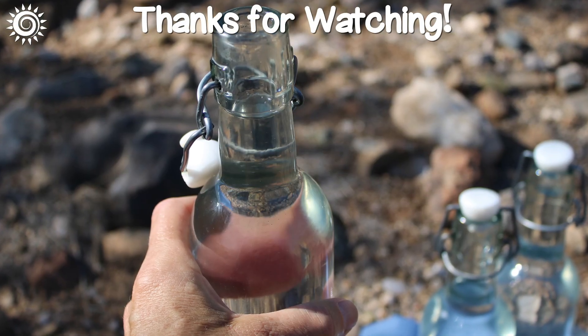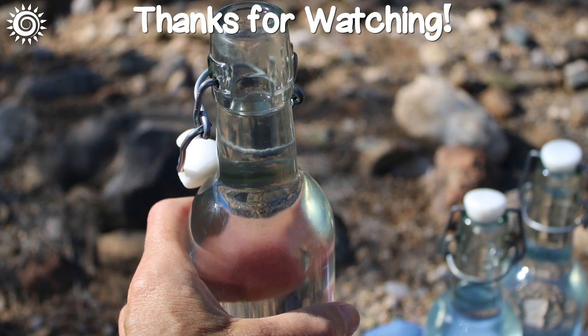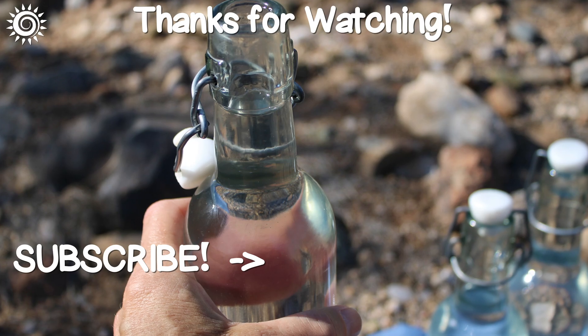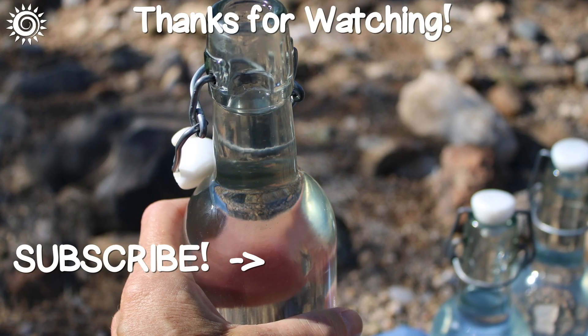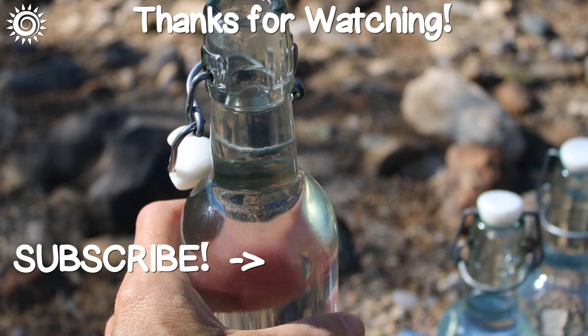For a more in-depth look at water, as well as spring water collecting supplies, be sure and check out the links in the description box below this video. Please support the channel by giving this video a thumbs up if you found it useful. And be sure not to miss these additional health enhancing videos.